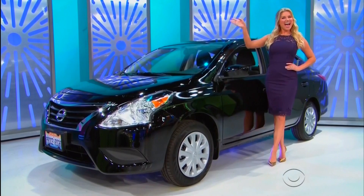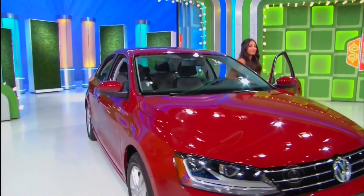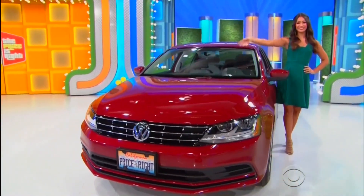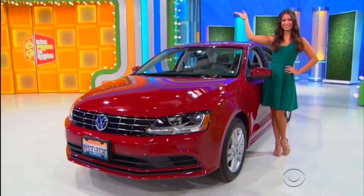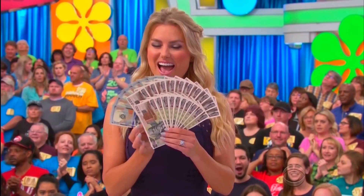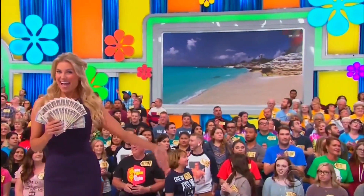It's the Volkswagen Jetta S, features a 1.4-liter engine, 5-speed manual transmission, and front-wheel drive! And finally, you're gonna want to switch out this $2,000 for pesos when you touch down in Playa del Carmen!